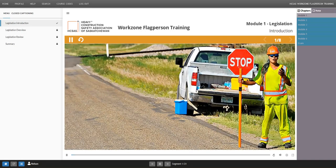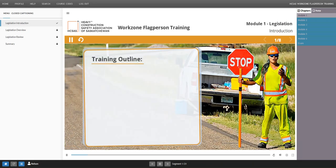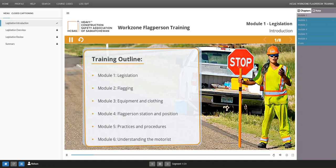Welcome, and thank you for your interest in the safety of your coworkers and the traveling public by participating in this flagperson training course. This training program was developed jointly by the Heavy Construction Safety Association of Saskatchewan, Inc. and the Saskatchewan Ministry of Highways and Infrastructure.